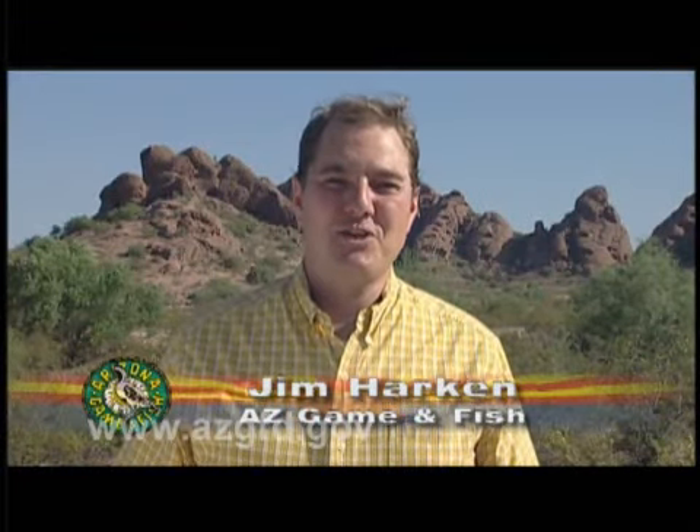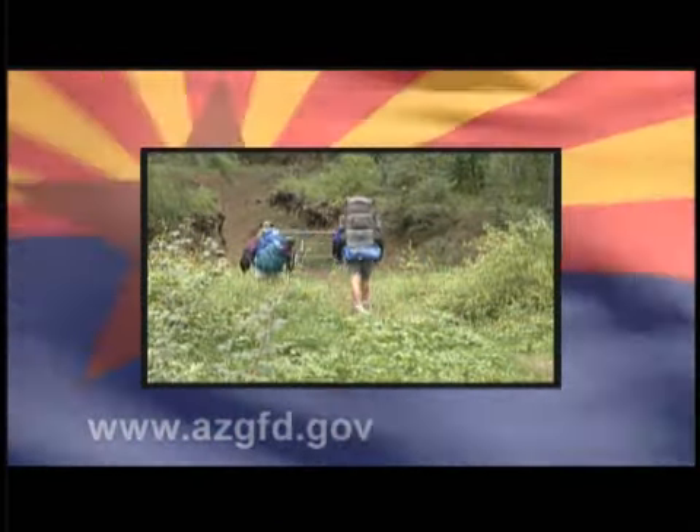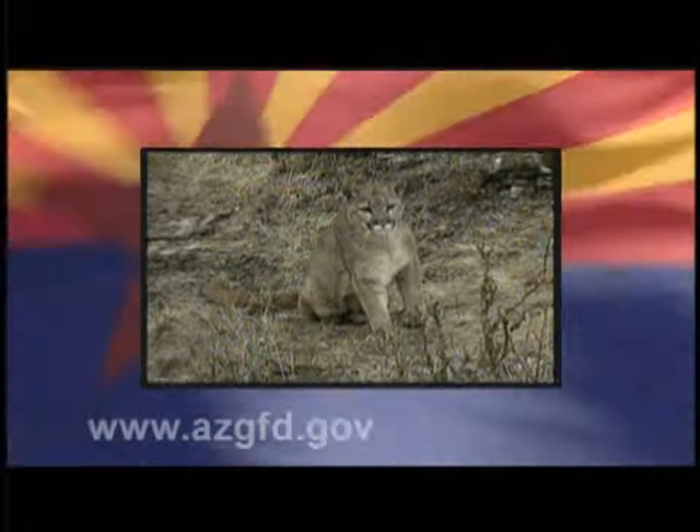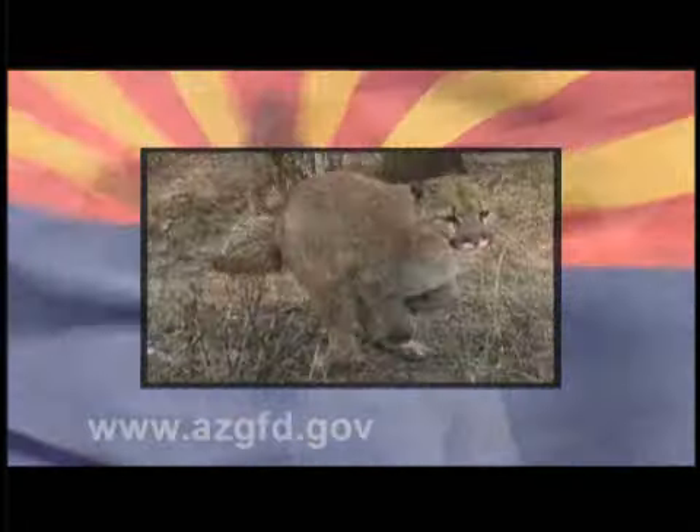Welcome to Arizona Wildlife Views. I'm your host Jim Harkin. On tonight's show, we'll go hiking in the woods to celebrate National Trails Day. Then we'll show you some of the creatures in Arizona who go by the name Predator. But in our first story, we head out to Lake Pleasant to see what the Arizona Game and Fish Department is doing to help preserve the Arizona bald eagles.